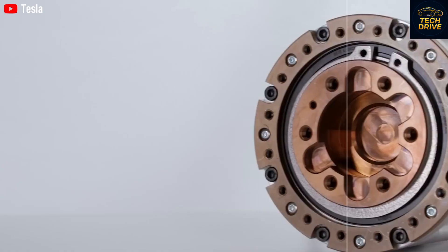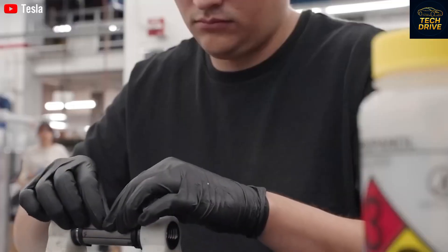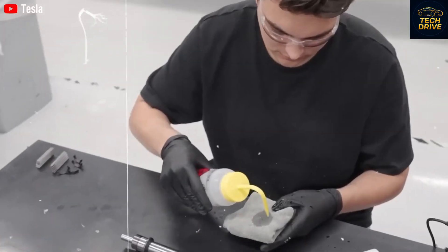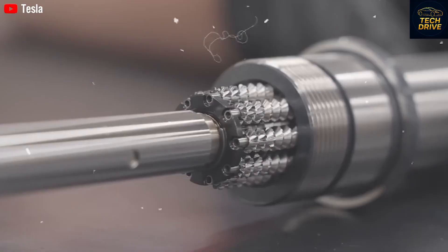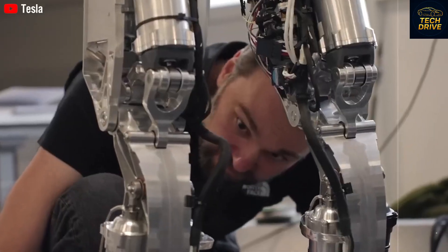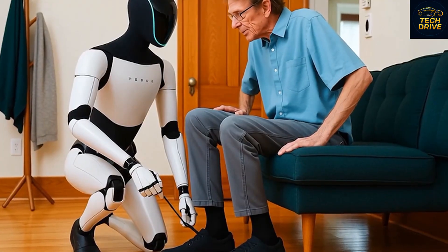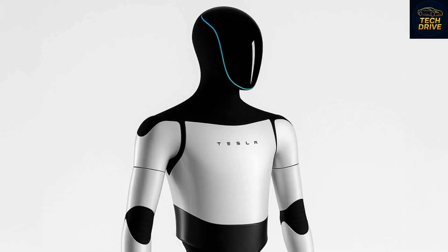Thanks to this intricate design, the Tesla Bot Gen 3 isn't just a robot that moves — it's a robot that understands movement. When it cooks, it doesn't just follow commands. It learns from its environment, adapts, and improves with every task. This is made possible through Tesla's decentralized learning network, which allows one Optimus to teach another. If one Tesla Bot learns how to prepare breakfast, that skill can instantly be shared across thousands of others. It's collective learning at a scale humanity has never seen.